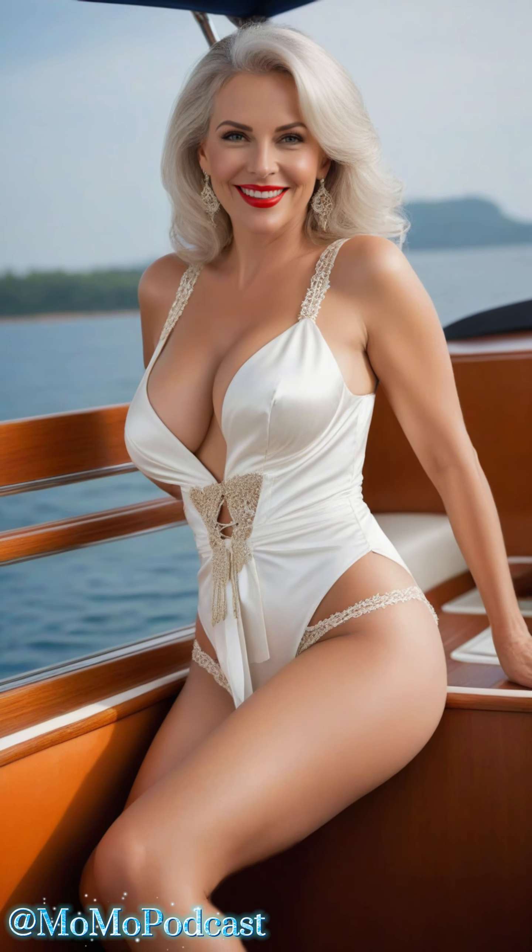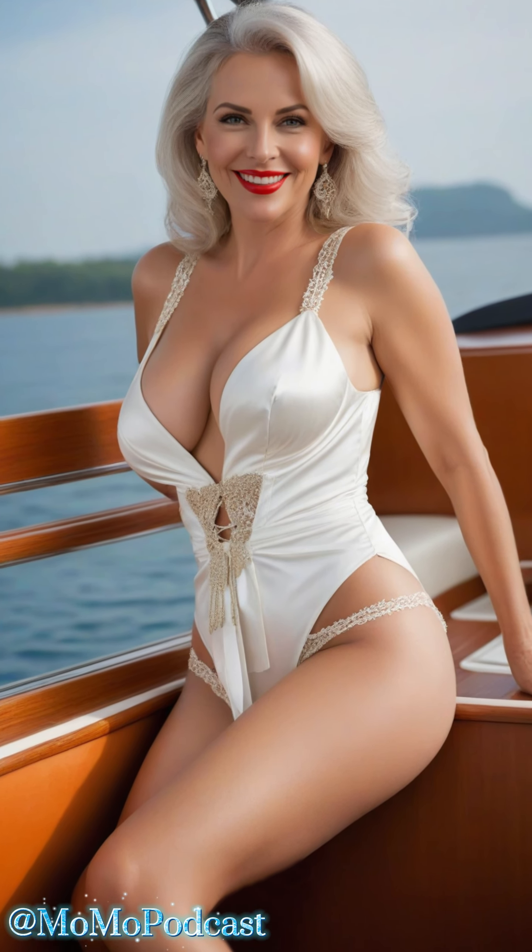Hey there, fabulous viewers, and welcome aboard for another special episode of MoMo. Today, we're diving into the world of satin bathrobes, perfect for those luxe moments at sea.